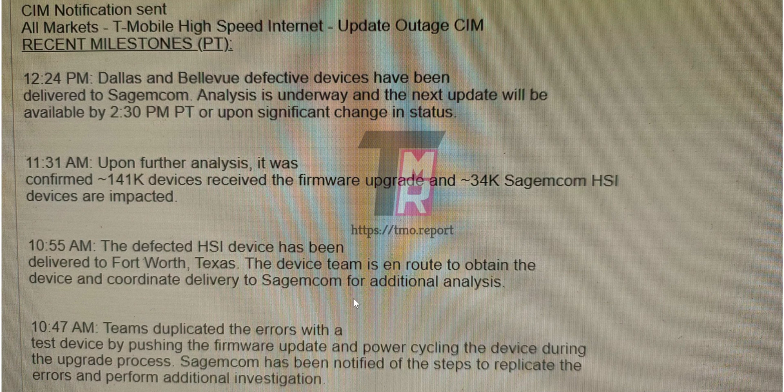At 10:55 a.m., defective HSI devices were delivered to Fort Worth, Texas. The devices team was en route to obtain the device and coordinate delivery to SACOM for additional analysis. At 10:47, teams duplicated the error with a test device by pushing a firmware update and power cycling the device during the upgrade process. SACOM was notified of the steps to replicate the error and perform full investigation.